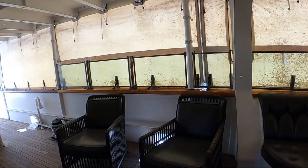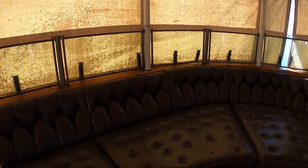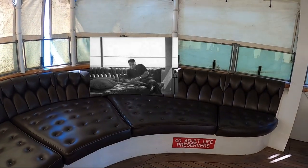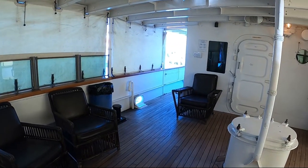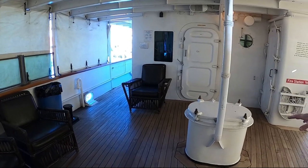This area is sort of a hangout — very luxurious. These windows are open, and there's a bar that's usually out here.